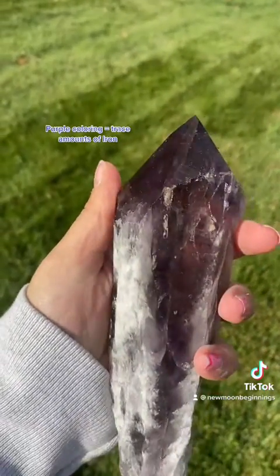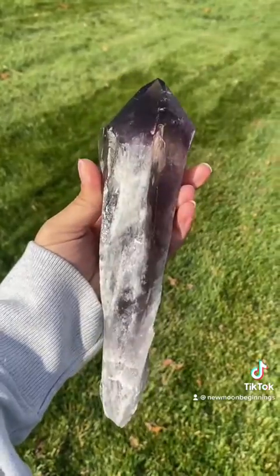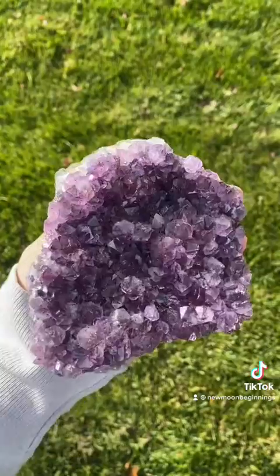The purple coloring is caused by trace amounts of iron in the crystalline structure, and pieces of amethyst can range in purple intensities depending on how much and where the iron is distributed in the specimen.